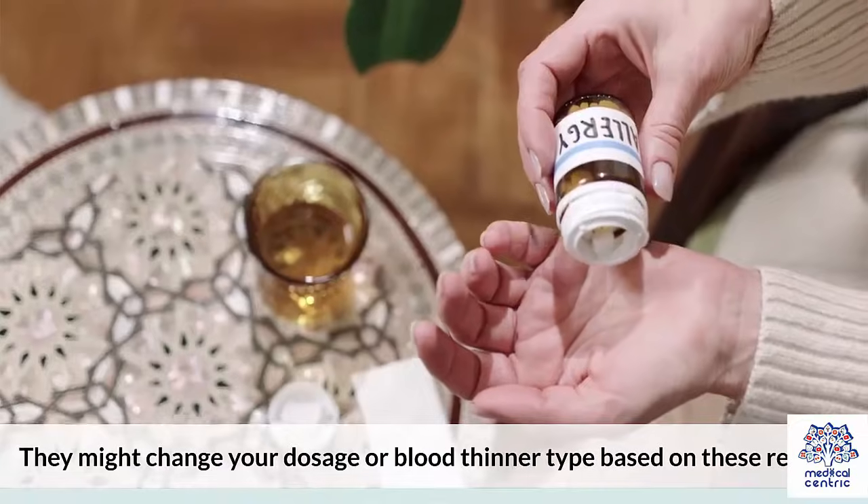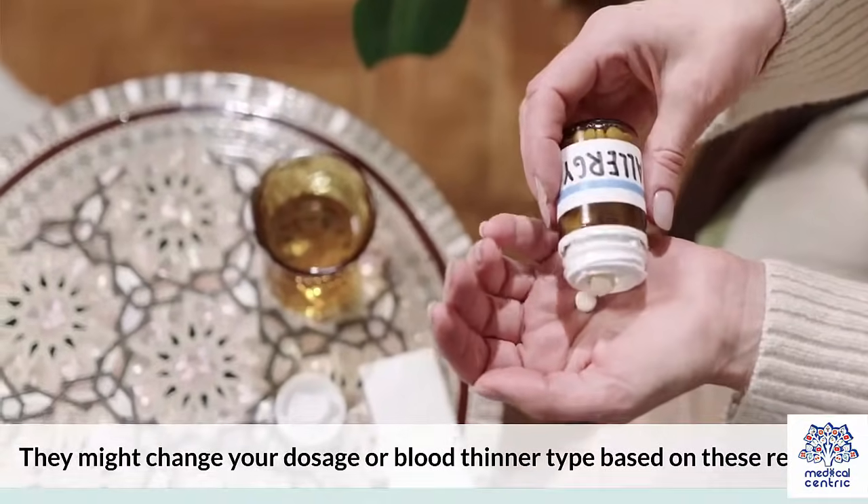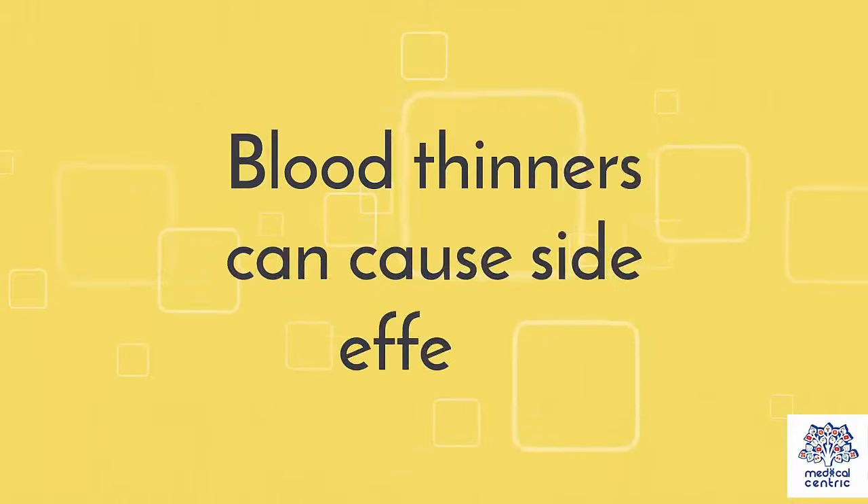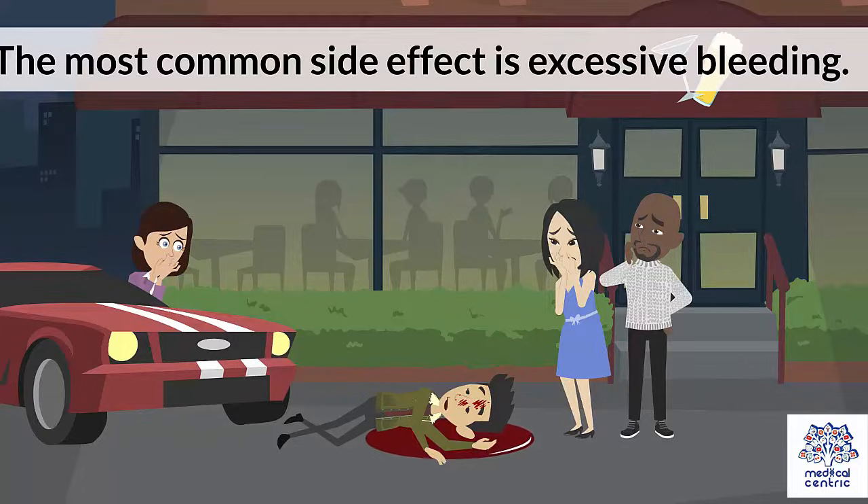They might change your dosage or blood thinner type based on these results. Blood thinners can cause side effects. The most common side effect is excessive bleeding.